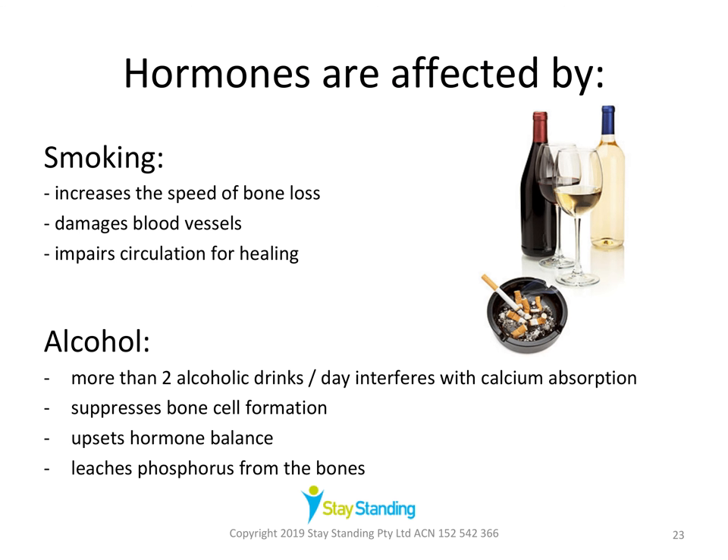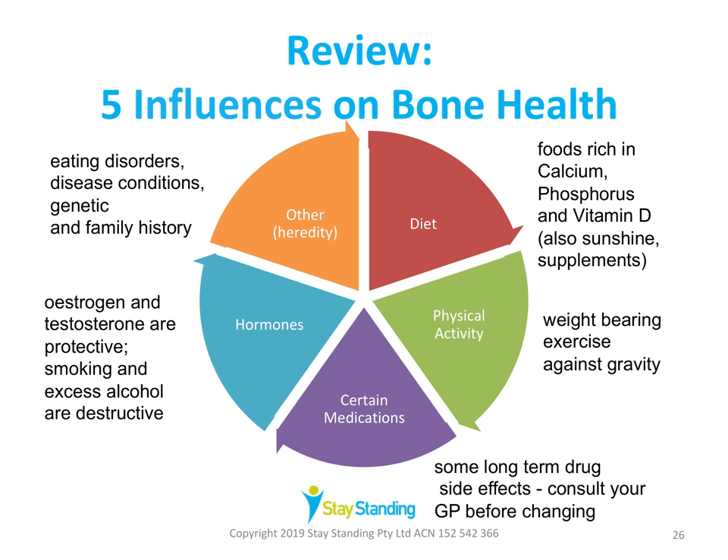Other influences on bone health include family history — if you have a family history of osteoporosis, you may also be at higher risk. Certain eating disorders and disease conditions such as Crohn's disease, Cushing's, and celiac disease can also increase the risk. Smoking increases loss of bone mineral density by upsetting the balance of hormones, increases the speed of bone cell loss, and damages blood vessels, which can impair circulation for healing. Drinking more than two alcoholic drinks a day interferes with hormones for calcium absorption, suppresses bone cell formation, upsets hormonal balance, and leaches phosphorus from the bones.